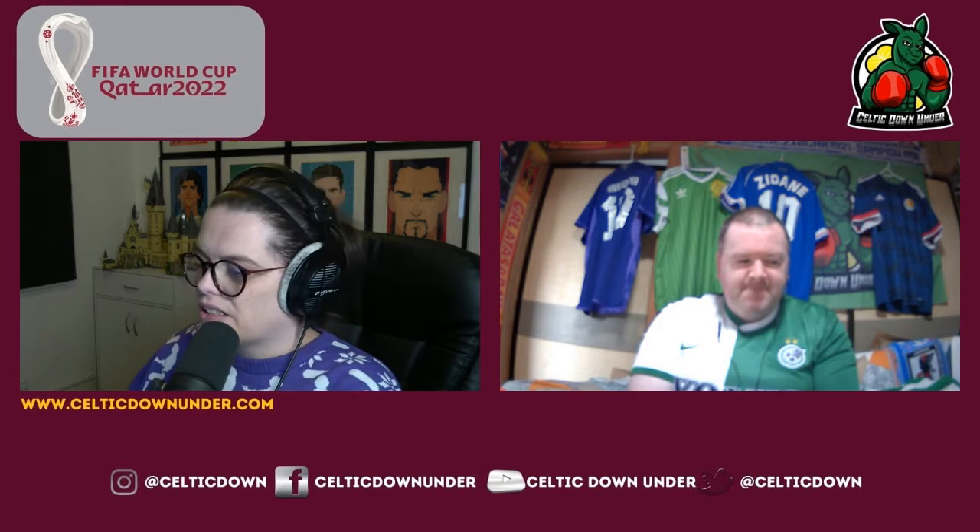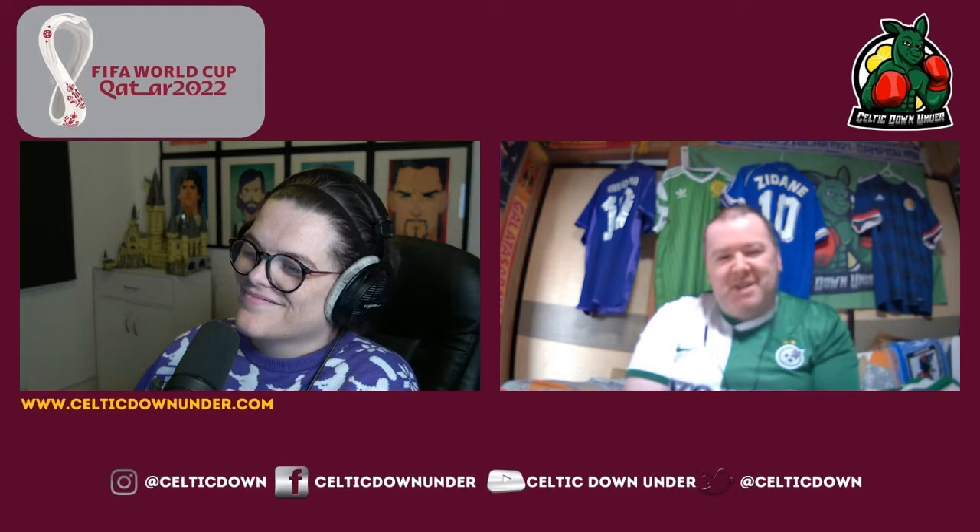I'm joined as always by Liam. I'm not going to lie, this is not one I've been looking forward to and a quick glance over the squad suggests that I was right to be concerned. The fact that I've had to go with a completely random shirt choice here because I do not have a Tunisia shirt, and I'm not particularly interested in getting one, kind of speaks for itself.